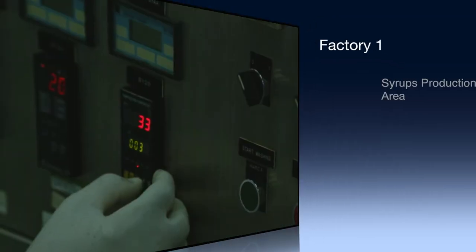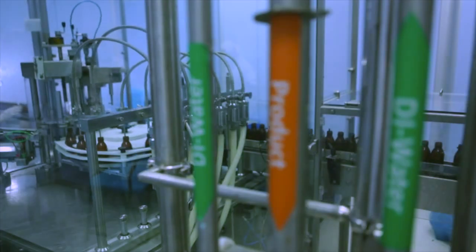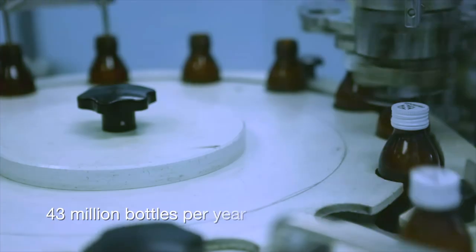Syrups area. The syrups production area produces syrups and suspensions with a capacity of 43 million bottles per year.